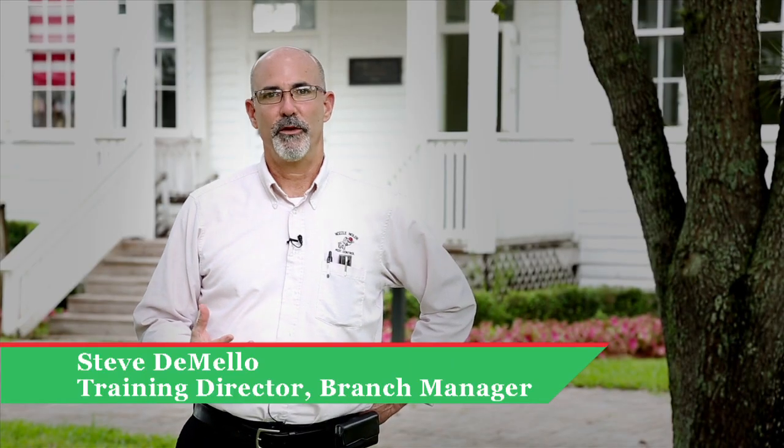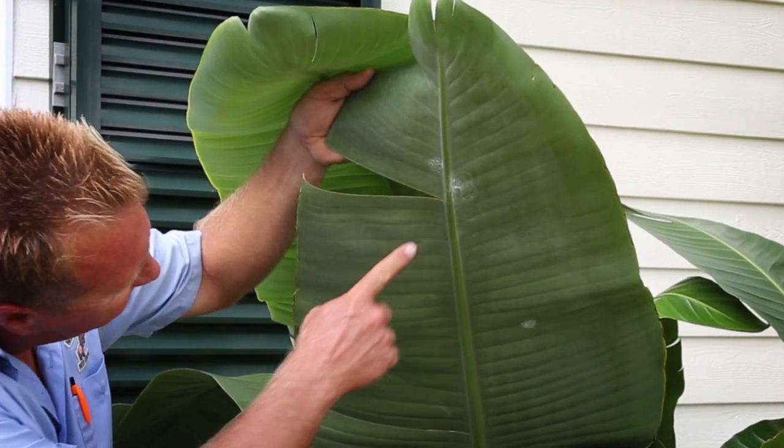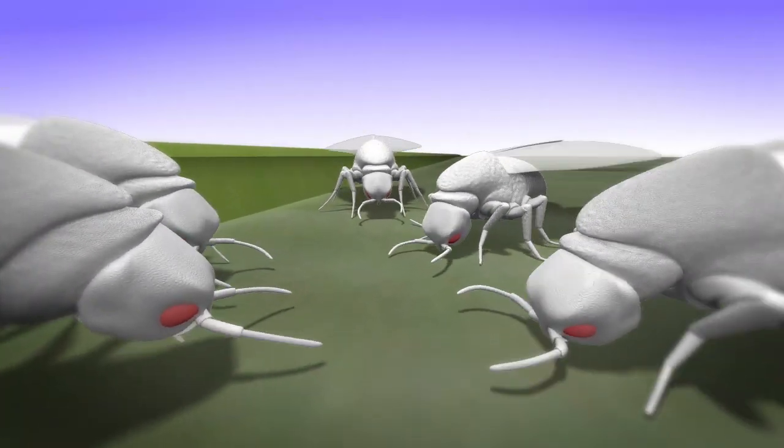We've heard about the ficus whitefly. You may not have heard about the spiral whitefly. It's getting on the coconut palms, the gumbo limbo, the bird of paradise, among many other types of plants.